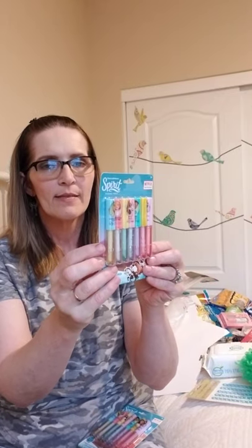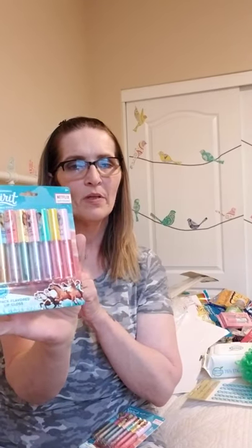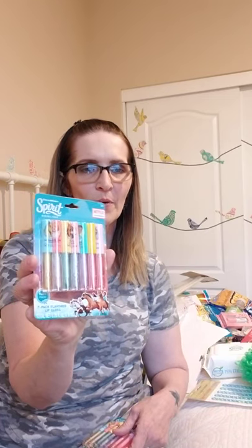I also got this whole set - it's by Spirit DreamWorks - and I got her two sets, one for her and one for her cousin. They were selling this whole set at Dollar Tree for a dollar. It's a seven-pack of flavored lip glosses. I got these for my five-year-old granddaughter to play with - she just turned five. She'll stick these in her little purse and put them on all throughout the day.